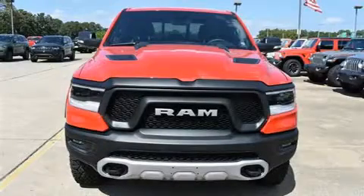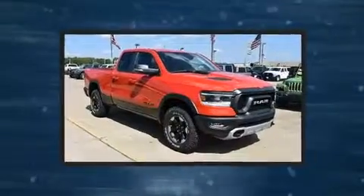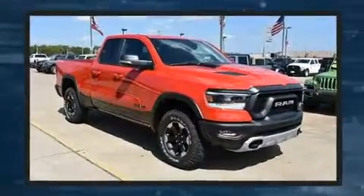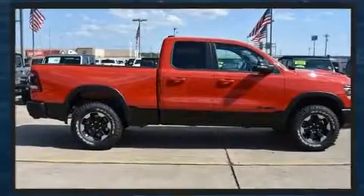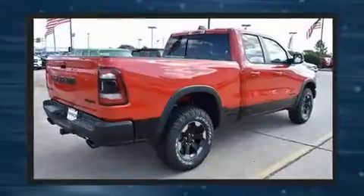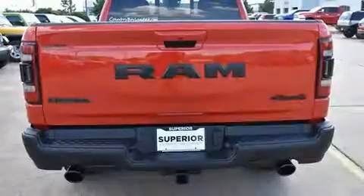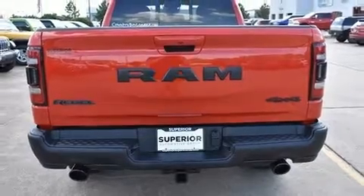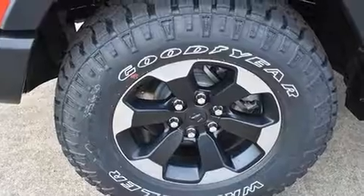Get excited about the 2020 Ram 1500. This four-door, five-passenger truck provides a satisfying ride for all passengers. It features an automatic transmission, four-wheel drive, and a powerful eight-cylinder engine. Top features include heated front seats, a trip computer, automatic temperature control, fully automatic headlights, a trailer hitch, and one-touch window functionality.